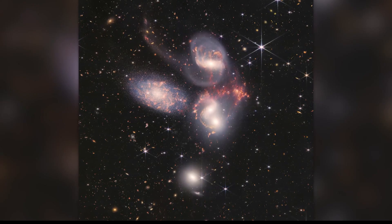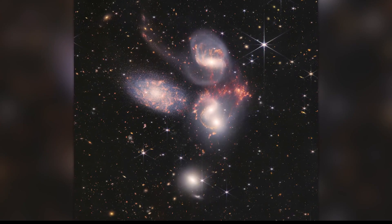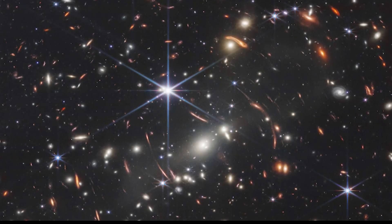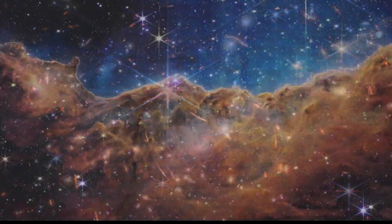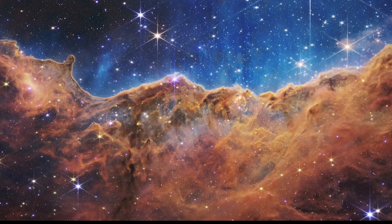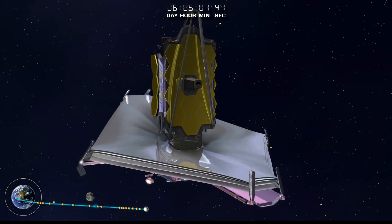ASU professors are now sharing what experts are learning about the universe after the recent launch of the James Webb Telescope. It's a discovery that would have impressed even Einstein, maybe Hawking too. We've never seen images quite this beautiful — the sharpest images of the distant universe. The sites and discoveries are the first images from the recently launched James Webb Telescope. Arizona scientists helped to build the telescope's infrared cameras.